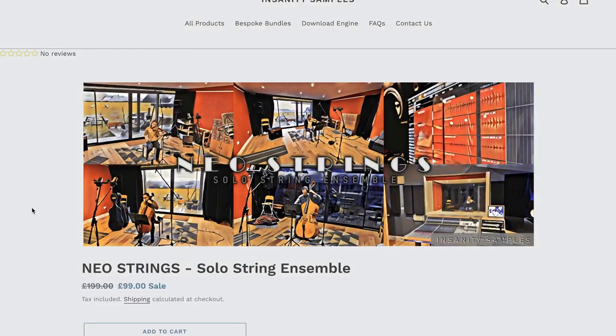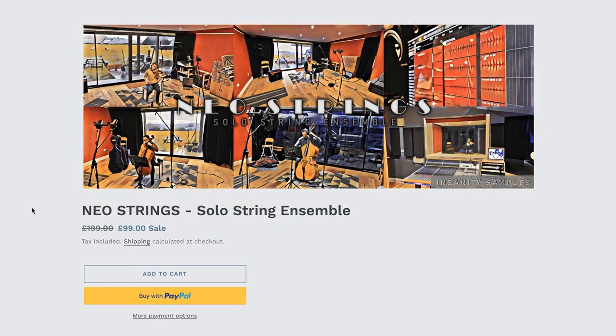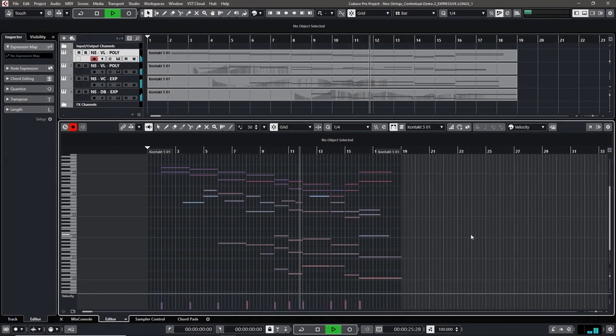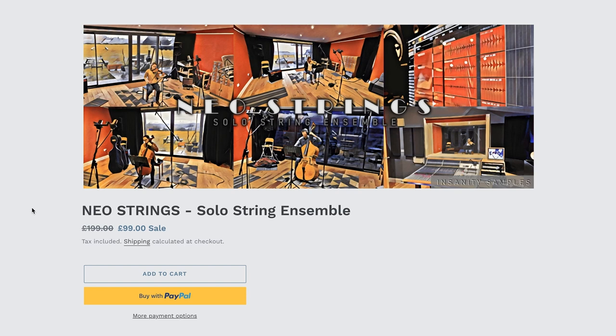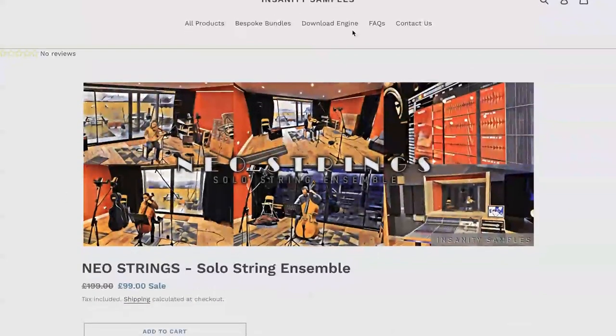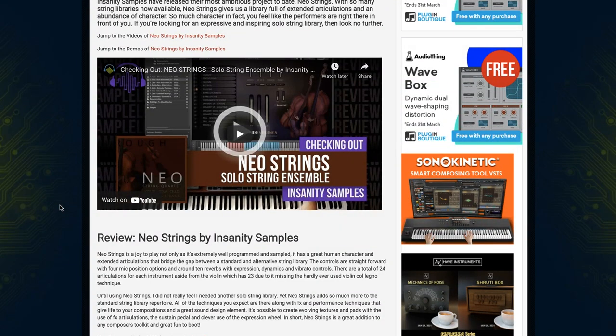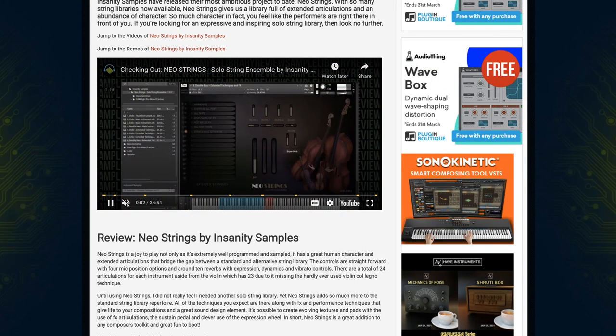Insanity Samples' Neon Strings was released about a month ago and has gotten a lot of praise. It's still on the intro price of £99, normally £199. I just got news that they have released an Ensemble patch for free for users of the library. I'll include a link over to the Insanity Samples page as well as to Contributor Pete C.'s review, who had plenty of praise for it.